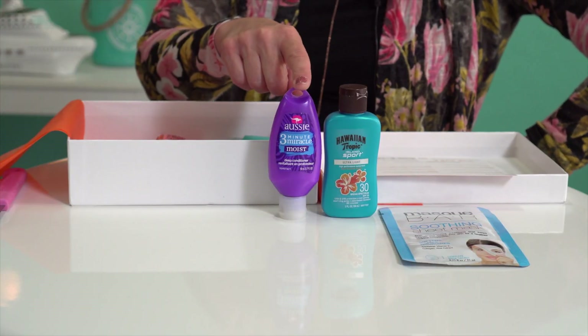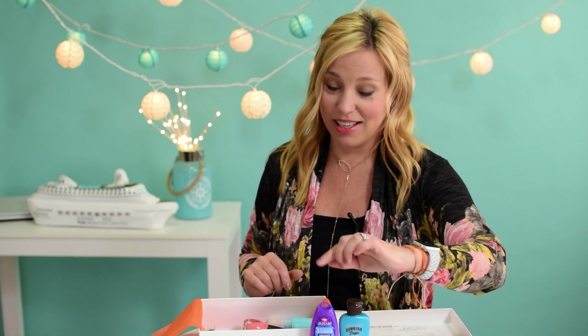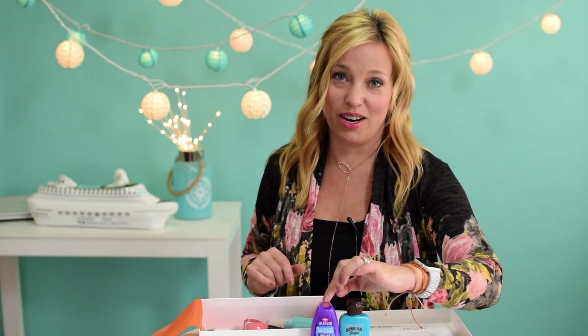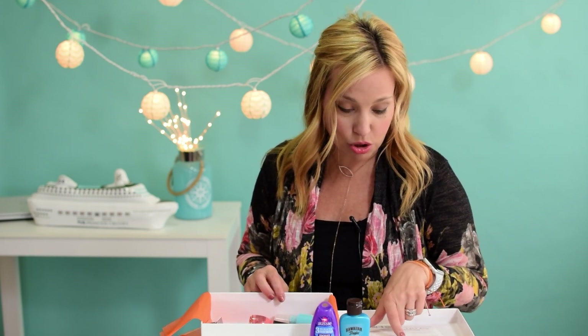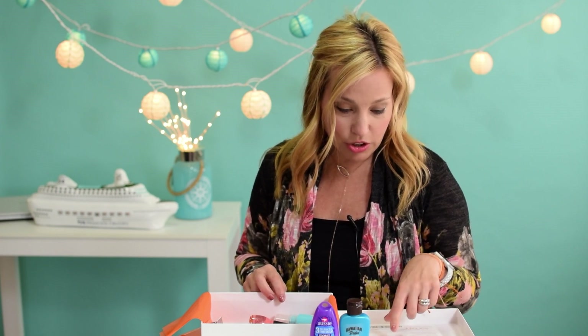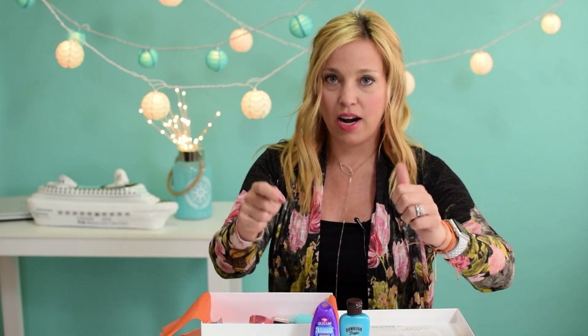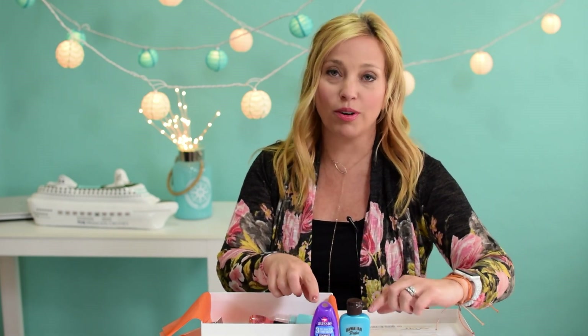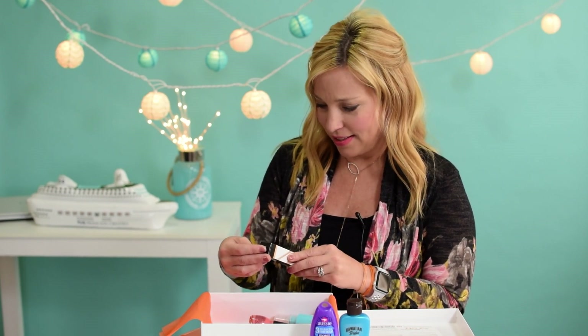I love this — it's an Aussie Three Minute Miracle Moist! Did anybody else use Aussie Three Minute Miracle like 20 years ago? This was cool when I was in high school. I'll just date myself and tell you I graduated in 1991 — this stuff was all the rage. It's funny that it's still sold in a purple container. It's a conditioning treatment you leave in your hair for three minutes and it gets all nice and silky. These two items are huge thumbs up for a cruise — I'm probably going to put these in my Alaska cruise bag right after filming.